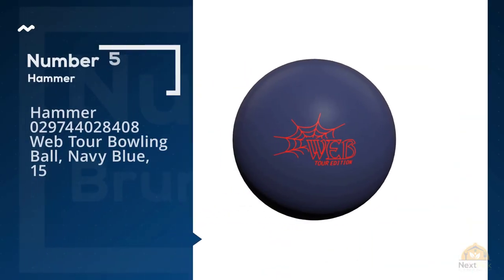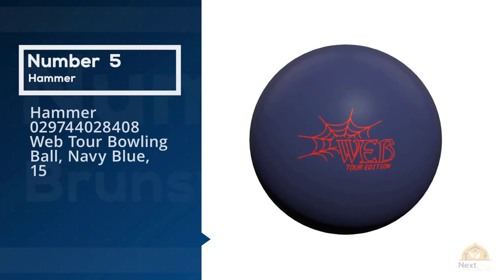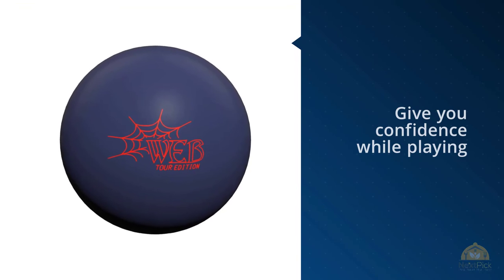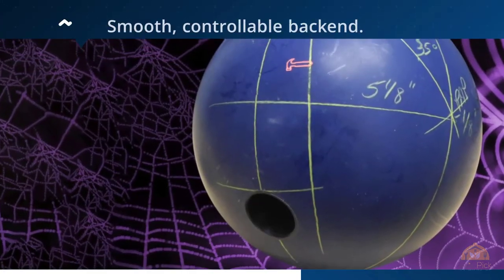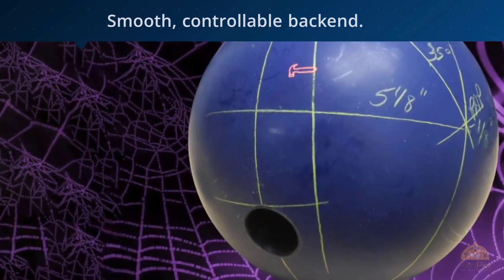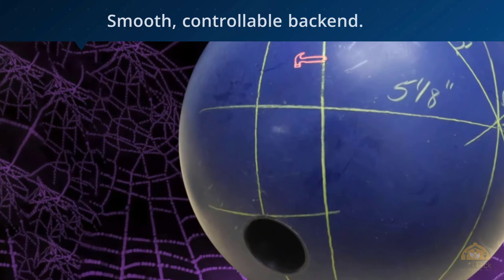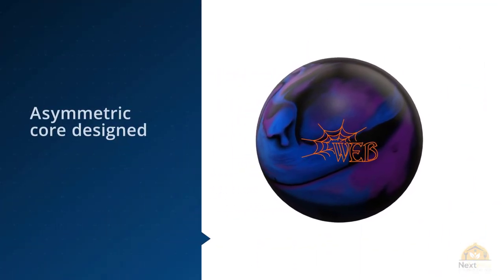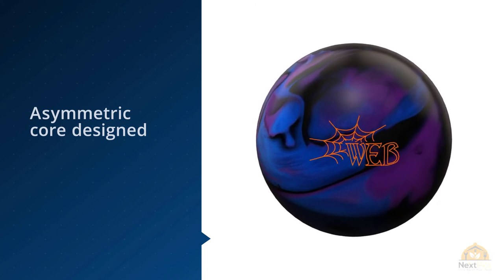Number five: Hammer Web Tour bowling ball, navy blue. This high version of the Tour V1 will give you confidence while playing. Inside it is the Spheroid TE, a symmetric core designed to create a robust mid-lane reaction with a smooth, controllable back end. This ball performs well on medium oil lane conditions, and you can expect a continuous, controllable roll.